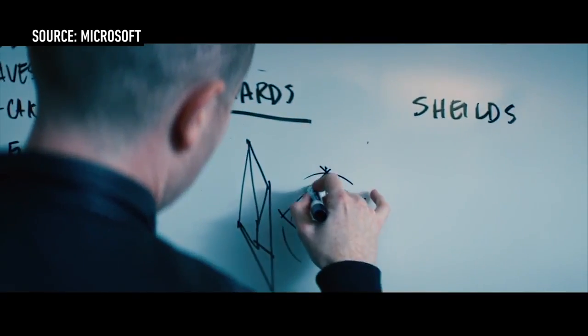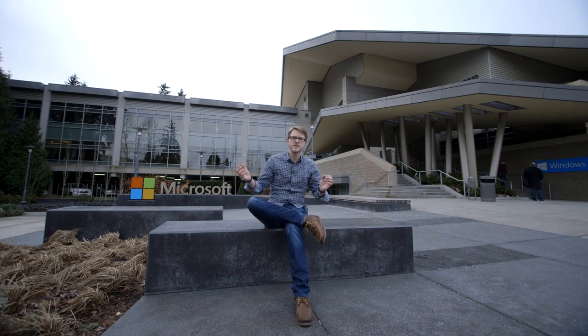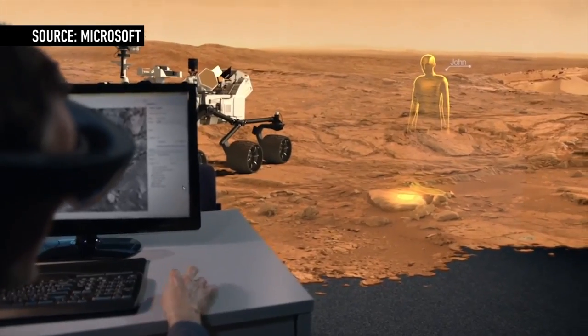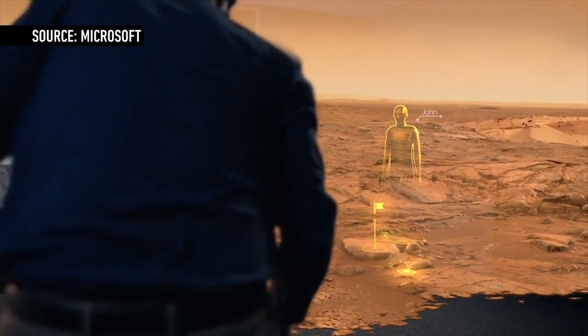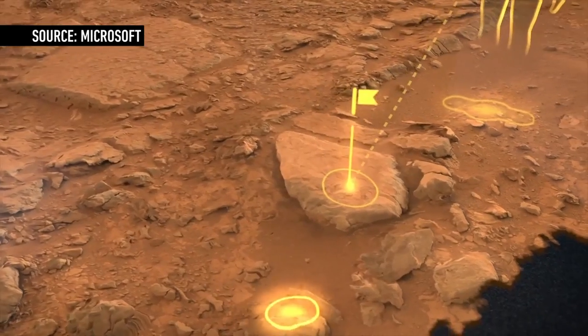The last demo we saw was Mars. JPL, the Jet Propulsion Lab, is working with Microsoft, and they have a system where you put this thing on and it literally transports you to Mars. It's not as deeply immersive as an Oculus Rift, but what's cool is they mix the real world with the Mars virtual world together. There's a full-scale model of the Mars rover right there, and you can stand in front of a monitor and slide the mouse off the monitor onto the Martian landscape — moving the mouse pointer around on the surface of Mars. It was crazy.